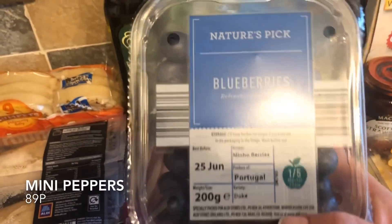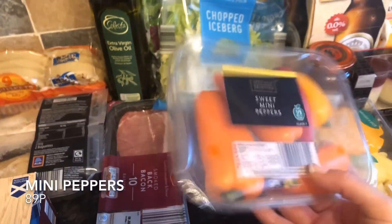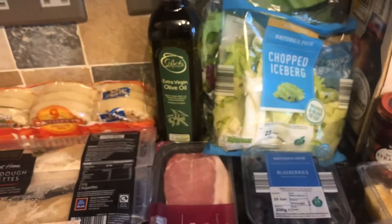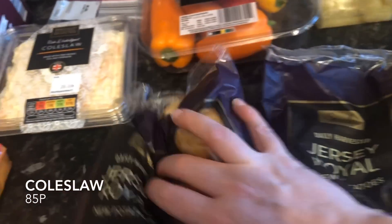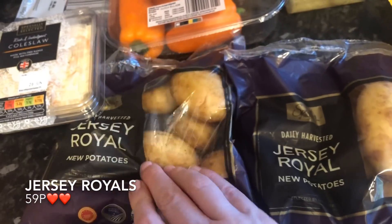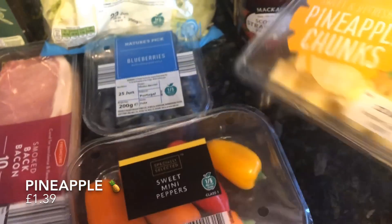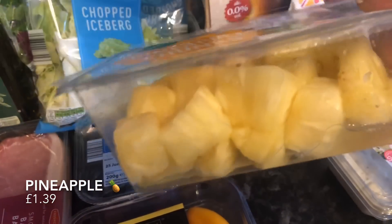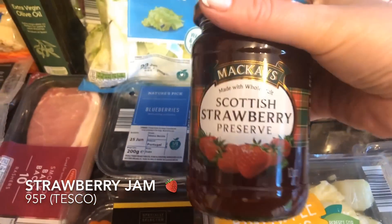A wee pack of blueberries — we always pick these up for Mr. What's for Tea's mother, she likes them. Some sweet mini peppers — these are lovely on a salad. Jersey Royals — I picked up two bags because they were on offer, I think about 60p a bag, which is crazy cheap, normally about £1.20–£1.50 elsewhere. Some pineapple chunks — I was going to buy a whole pineapple but it was £1.50, and this was £1.40 with no waste.